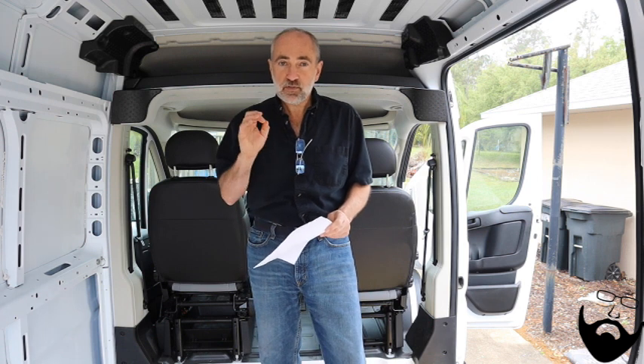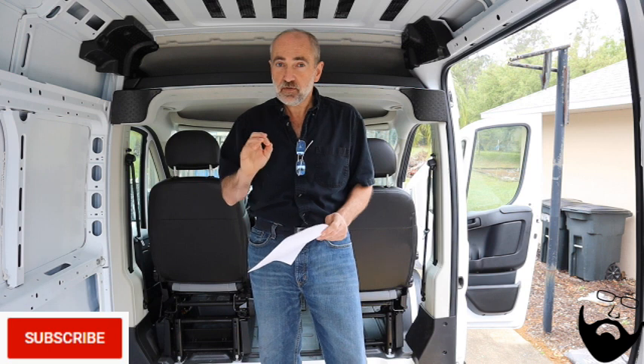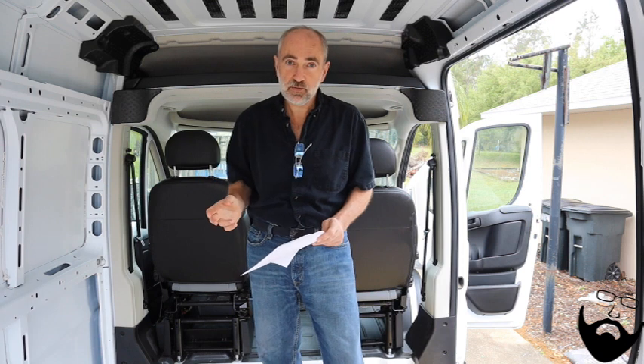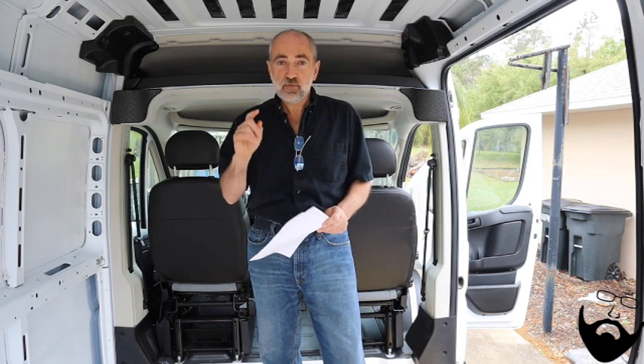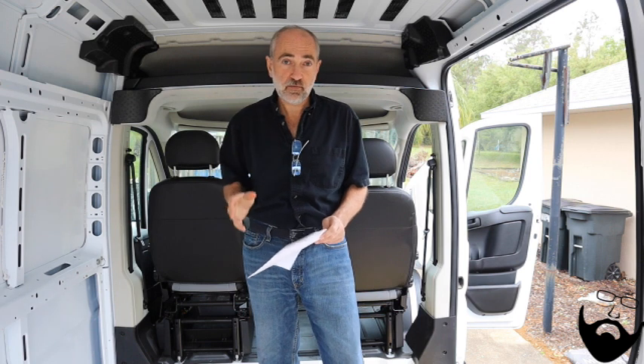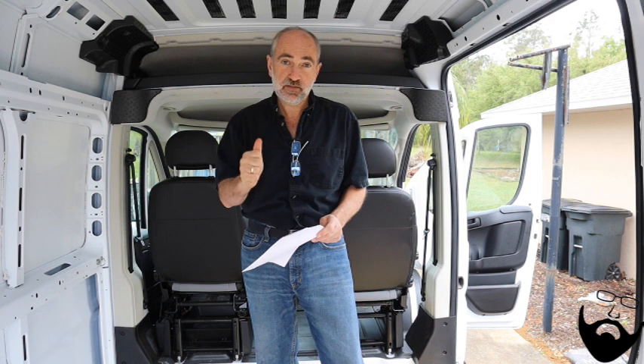Speed control was a definite must - it had to have speed control. There are actually brand new Ram ProMaster vans that don't have cruise control, which they call speed control. So that was something we definitely checked off when we ordered our van. Whether you're ordering a new van or looking for a used van, speed control for us was a definite must.